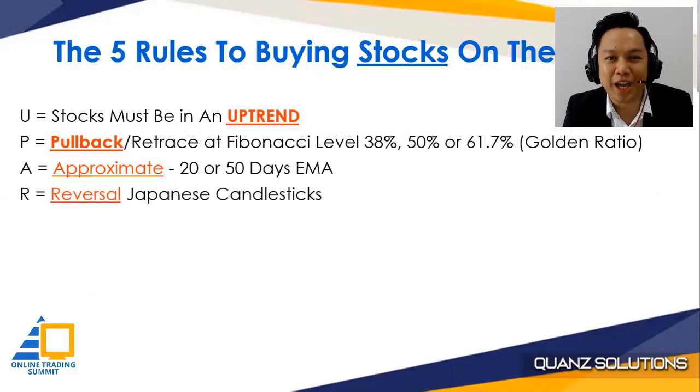Number four: we're going to combine this with the reversal Japanese candlestick pattern, which is the part I like the most. You'll be able to recognize which Japanese candlestick gives you the signal for the price to rebound or reverse.